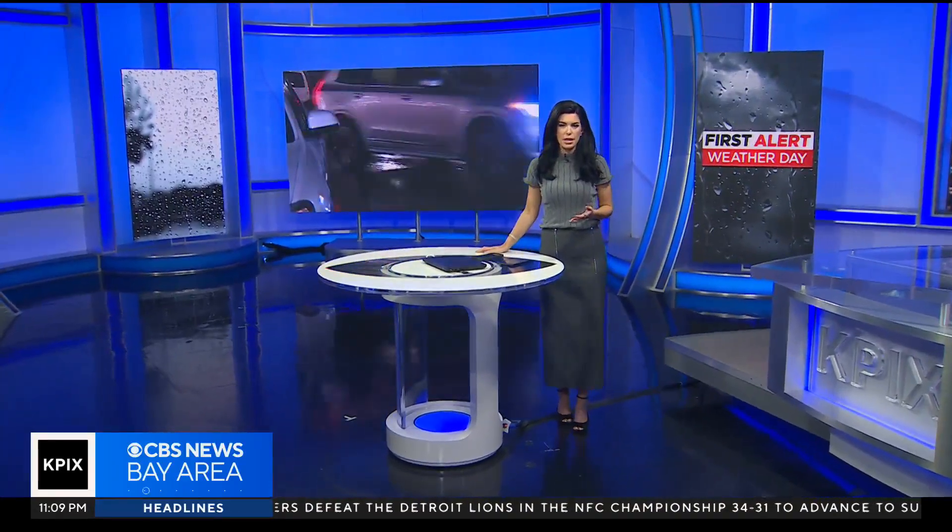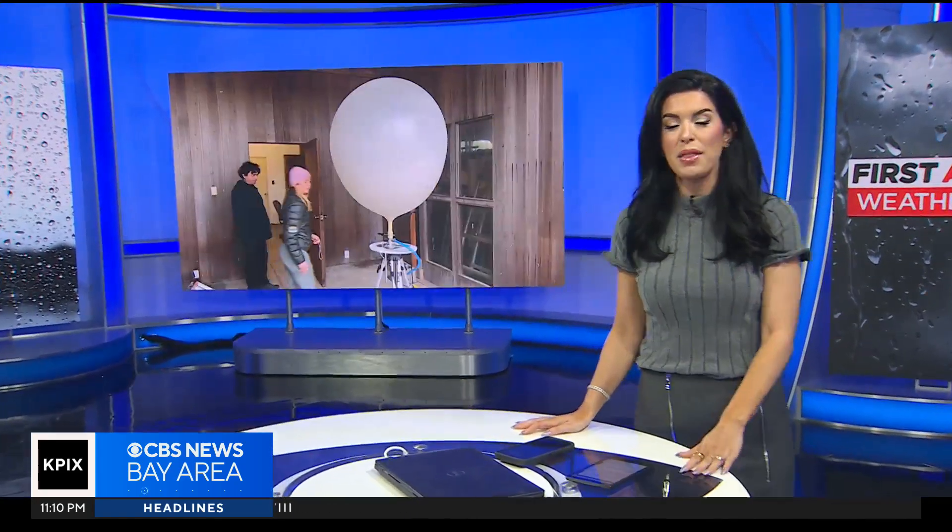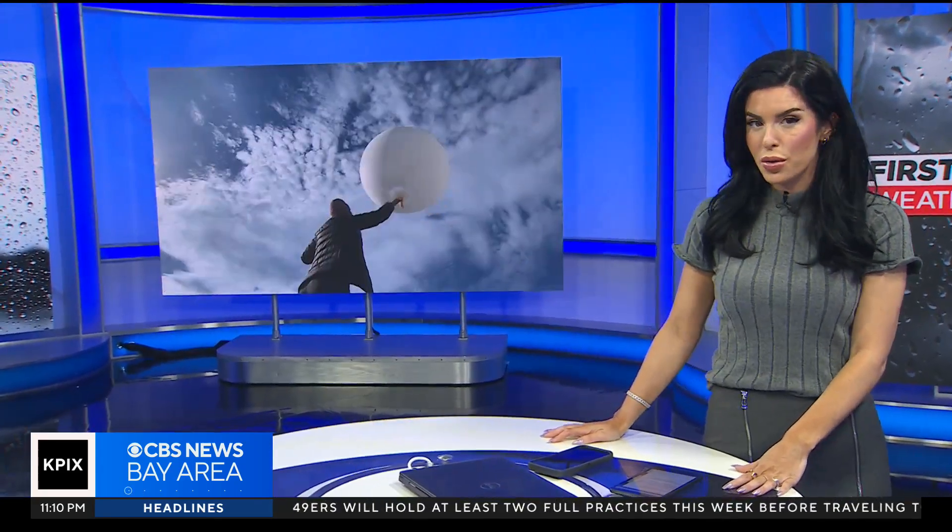If you think of storm chasers, you probably think of people running down twisters in their pickup trucks. That's hard to do on the ground — it's hard enough. So how do you chase a storm thousands of miles up in the sky? Itai Hodge spent the day with researchers sending up balloons to ride the rapids of atmospheric rivers.